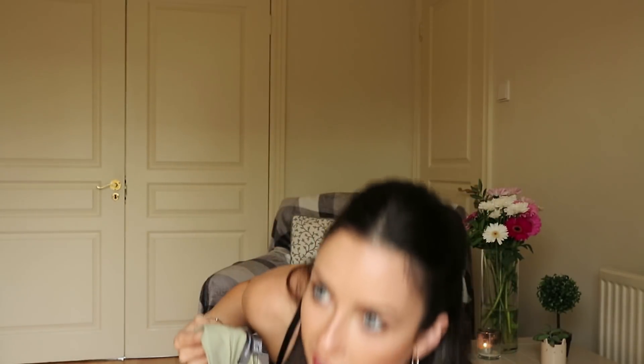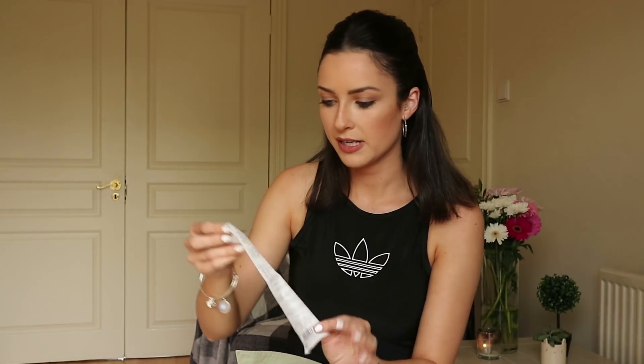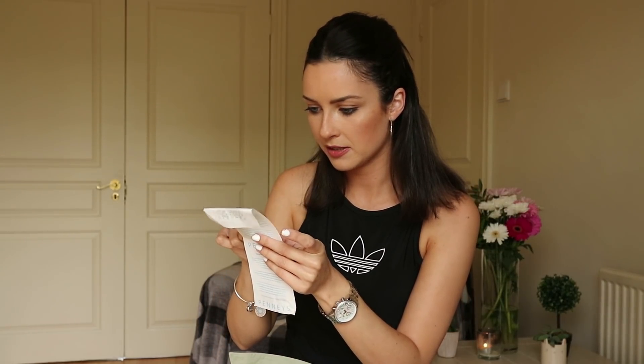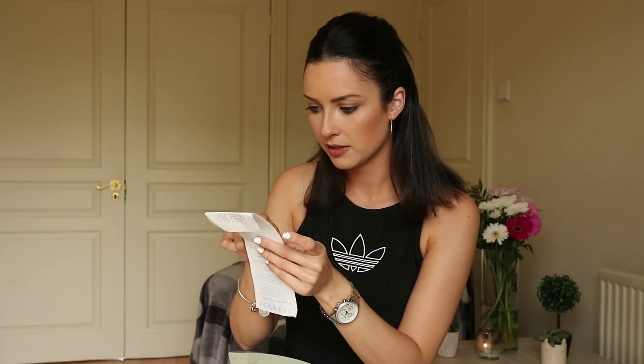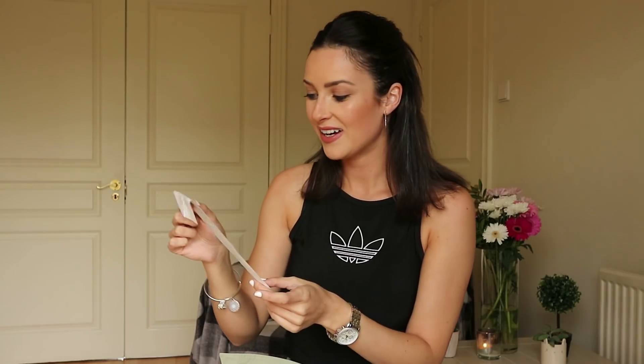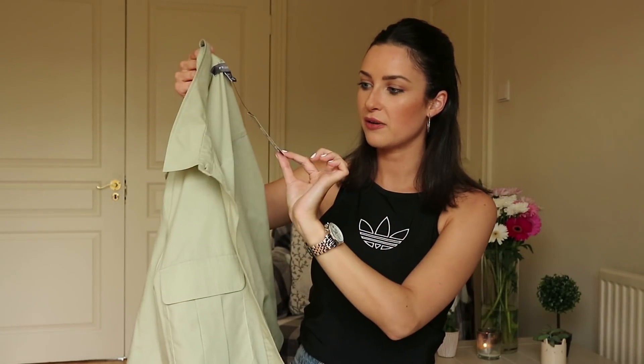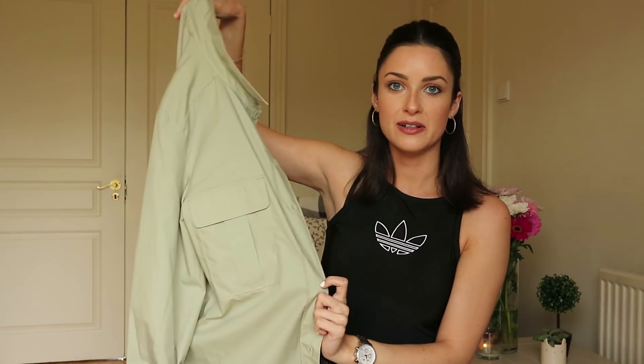It was originally €13 and it was reduced — let me check — €2.95! What a bargain. Just under three euro down from €13, so I saved a tenner. I'm delighted with that and it's going to go really well with the new bag I bought.